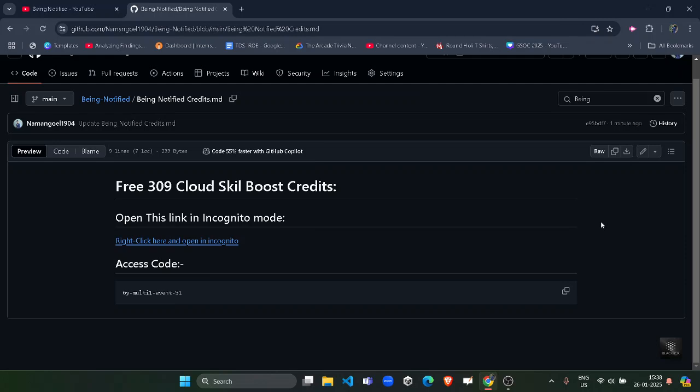Hello friends, welcome back to another video. In this video I will be providing you the 309 no-cost cloud credits on your Skill Boost account, which is required to complete the skill badges. Most of you are asking me for the credits because you want to complete the skill badges, which require credits. Follow me step by step and at the end of this video you will definitely get the 309 credits.